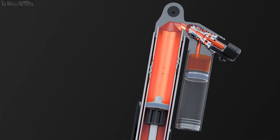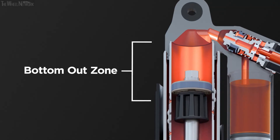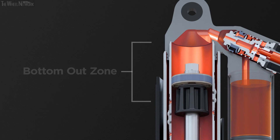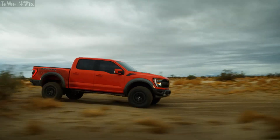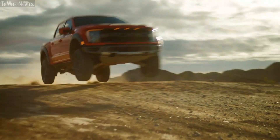And finally, at the end of the travel, the shock compresses into the area called the bottom-out zone. All oil is forced to flow through the main piston assembly, which provides the most resistance and slows down the shock. This gives you the firmest support, protecting you from bottoming out over the roughest terrain.